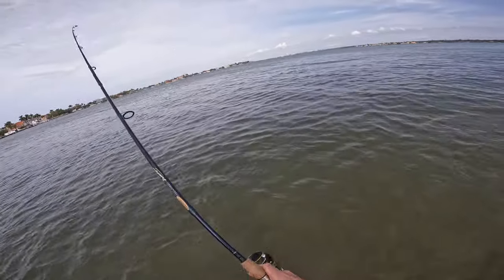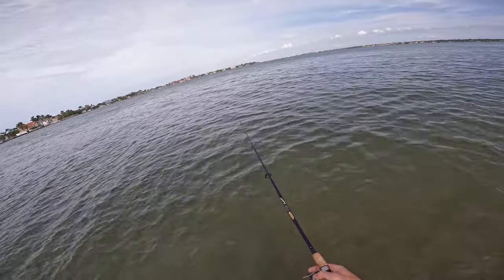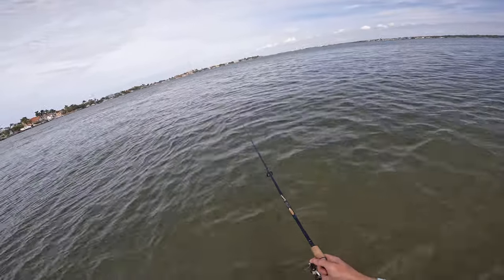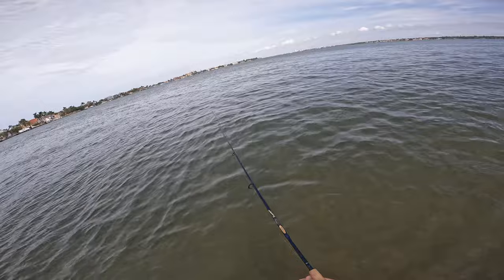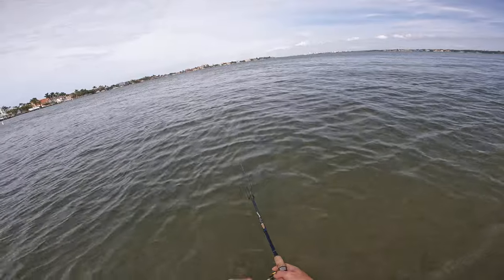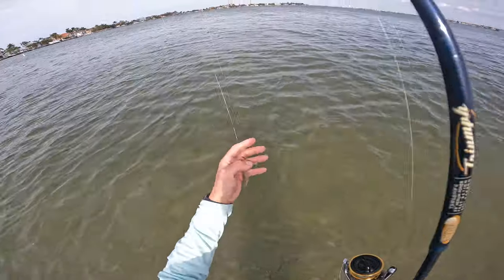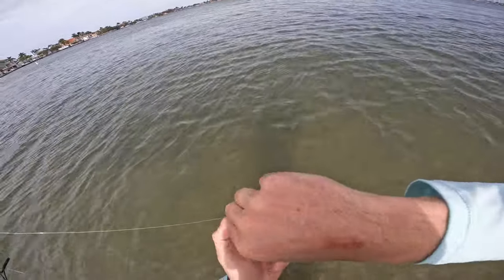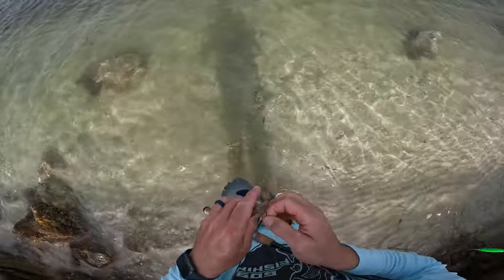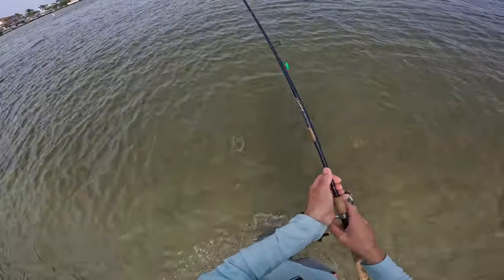Wow, look how quick that was — something grabbed it and dropped it, did you see that? It literally was under the water for a solid second or two. See if that fish will come back... there it is. Oh, I pulled it out of its mouth. Yikes. Look, they did a number to this shrimp. Let's try that again — look at this monster of a shrimp. That's got big fish written all over it.